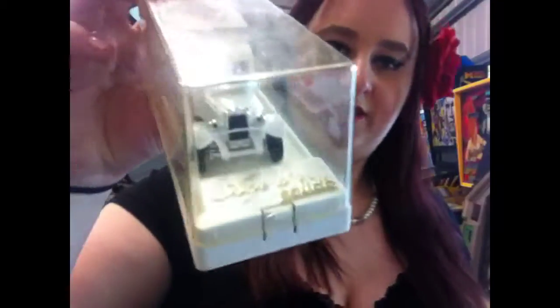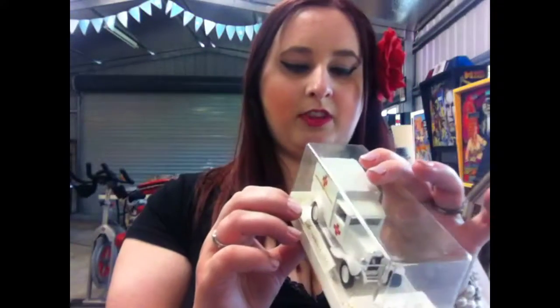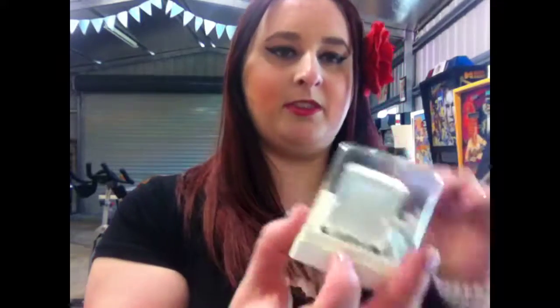I got this absolutely adorable ambulance. It's actually French — it's really cute. I thought it was like an adorable little case, and by the looks of it the doors pop open too at the back. I think it's really cute.